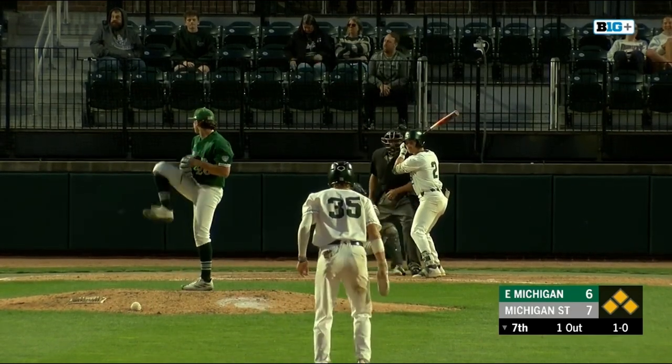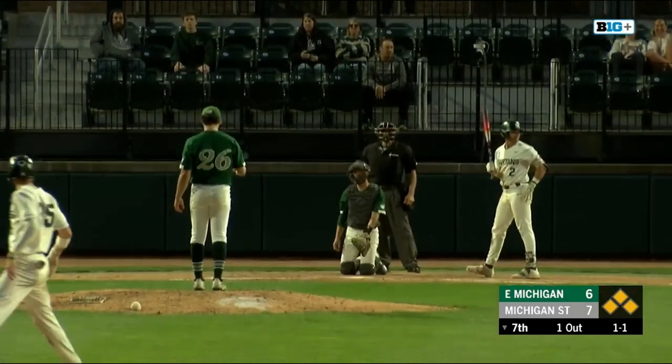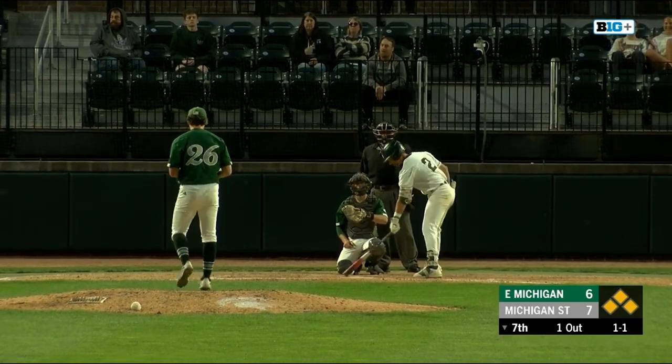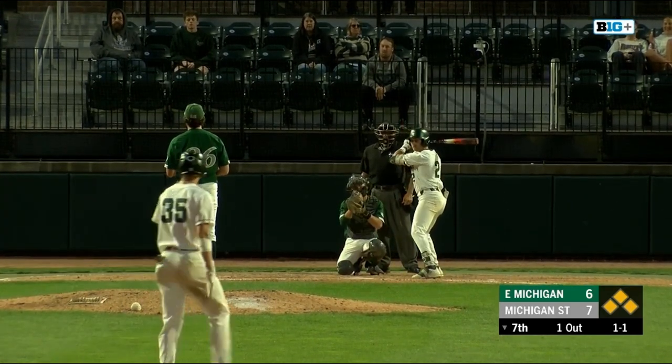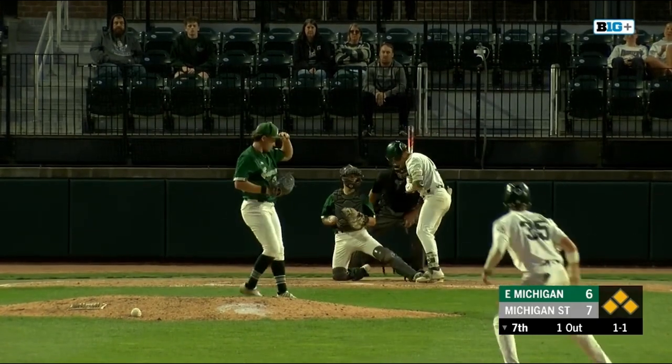Now it's one and O. That one's a strike — it's in there, one and one. For Eastern Michigan, no easy task to face the heart of this Michigan State lineup in the situation that they're in.